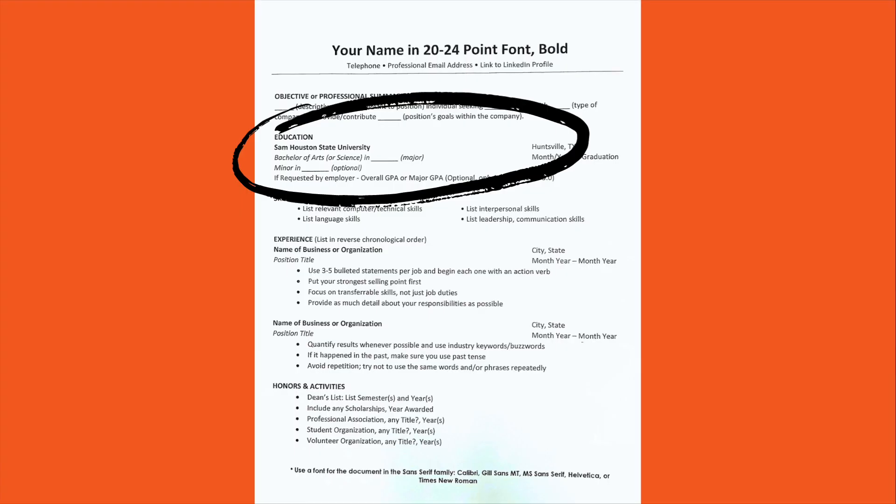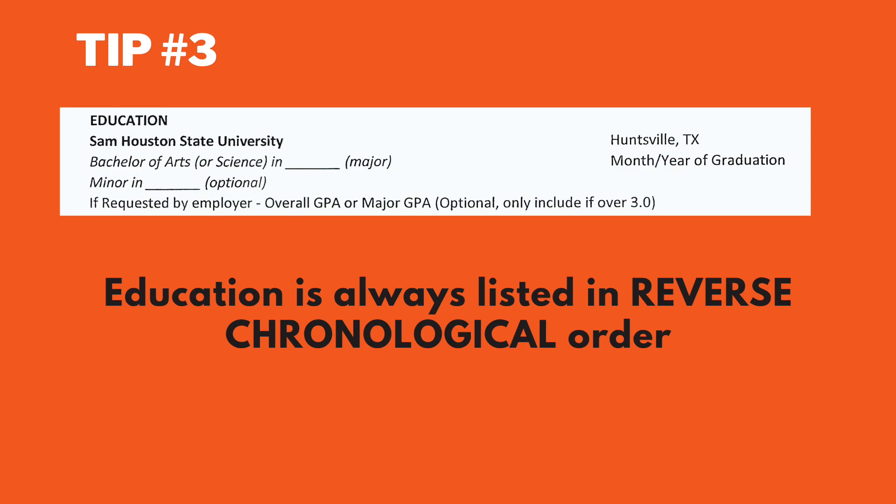Tip number three: education is always listed in reverse chronological order. Make sure you spell out the full name of your institution and also your major, your minor, and graduation date.